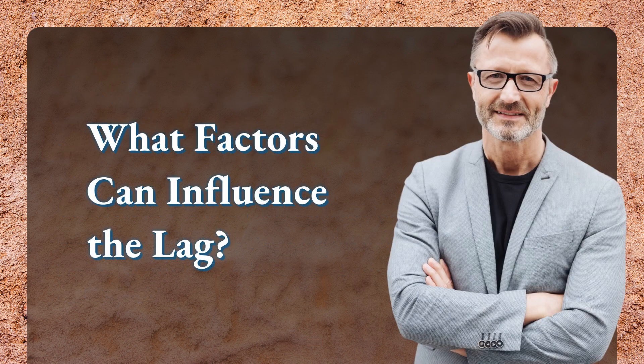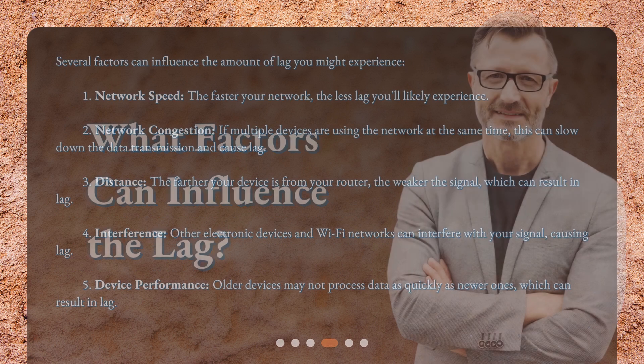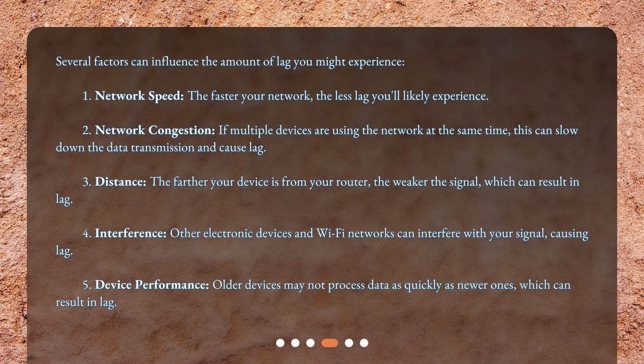Several factors can influence the amount of lag you might experience. First, network speed: the faster your network, the less lag you'll likely experience. Second, network congestion: if multiple devices are using the network at the same time, this can slow down the data transmission and cause lag. Third, distance: the farther your device is from your router, the weaker the signal, which can result in lag.